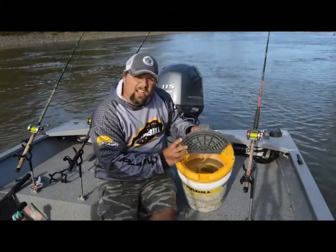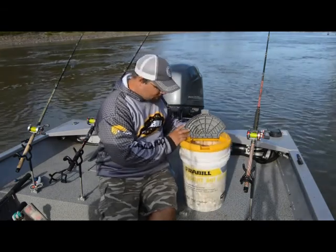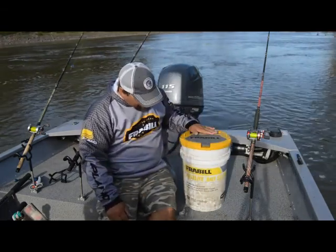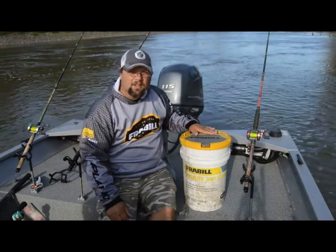And my fish are still going strong. I don't know if you can see in there, but I even got some suckers in there right now. So, if you want quality and lively bait, I highly, highly recommend the Grable Aqualife Bait Station.